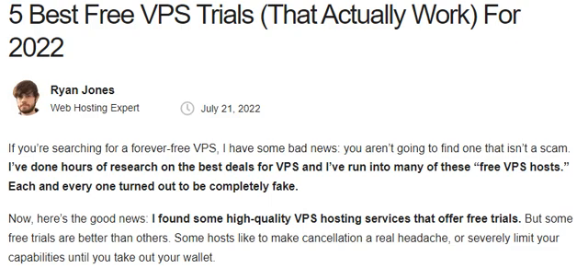Hello guys, welcome to the YouTube channel. Do subscribe to the channel and hit the bell icon. Today we are going to discuss 5 best free VPS trials that actually work for 2022.